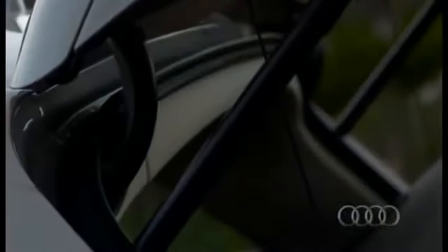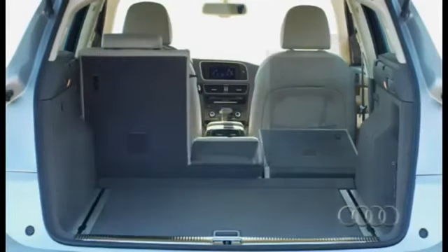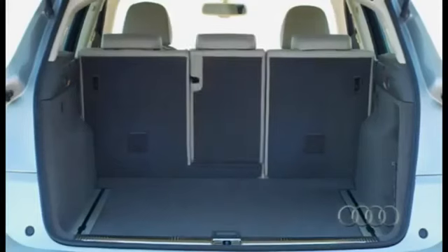In addition to four new body colors, Audi will offer two exterior packages — the S-Line and the Off-Road — providing unique exterior features to suit the tastes of a variety of consumers.